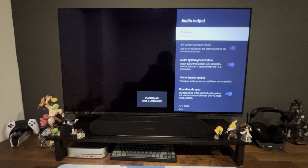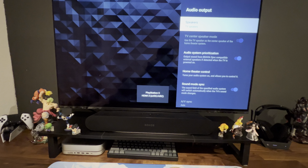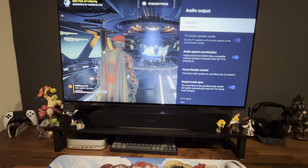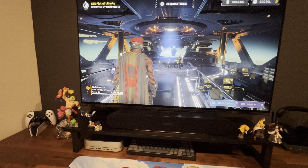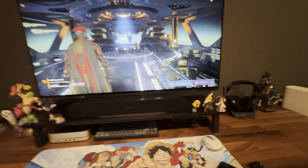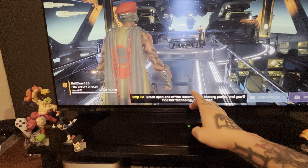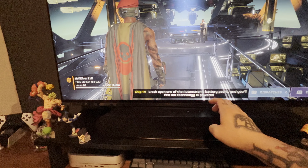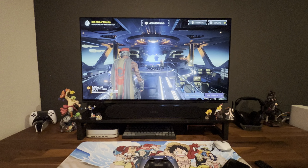Move it from 'Audio System' to 'TV Speakers' and it should start working again. Just give it a sec, let it reboot or whatever it's doing — and now I have audio back. As you can see, I can pause it, go back to it, keep gaming. So that's a quick fix.